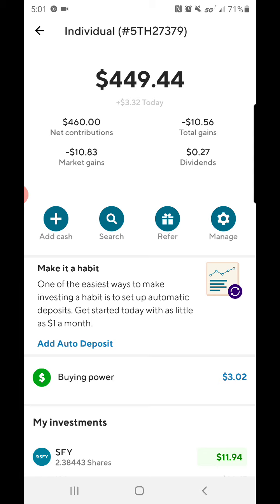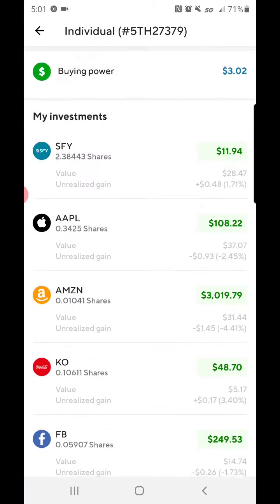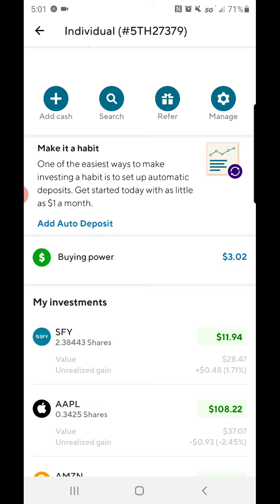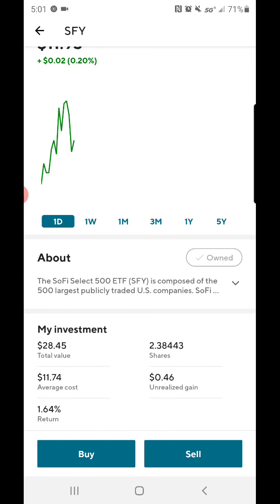So I'm gonna go to my active investing portfolio — this is where I usually choose my own stocks. Fractional shares, if you guys don't know what a fractional share is, it's basically a small percentage of a company that you can own for just one dollar. I believe Robinhood has recently launched that on their app as well, and you can do it on SoFi too.